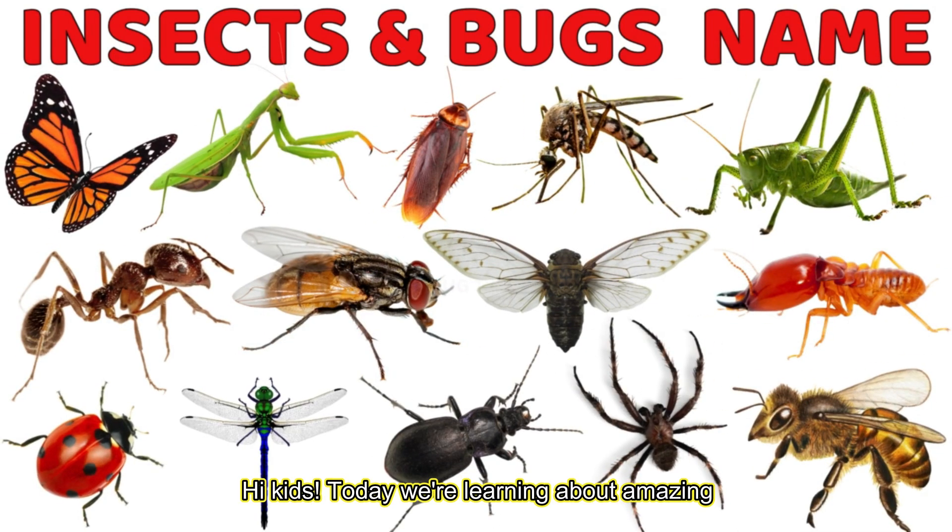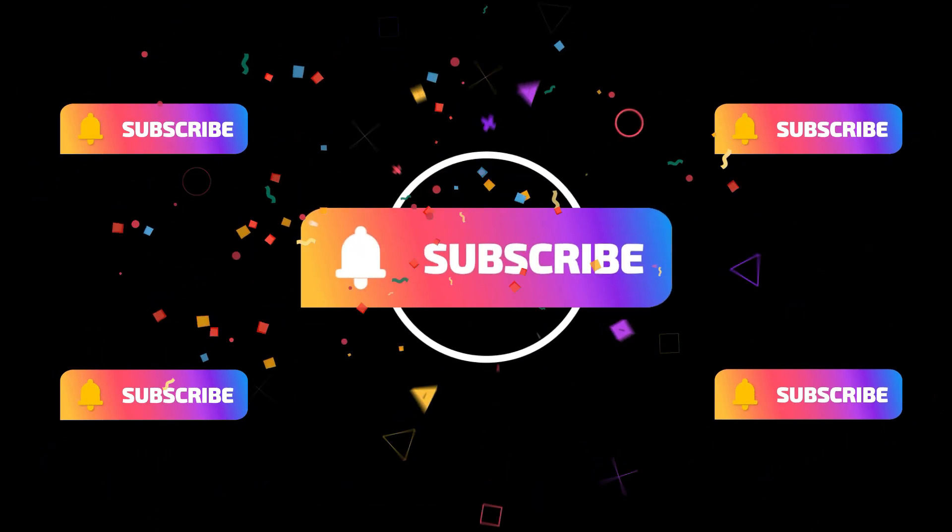Hi, kids! Today we're learning about amazing insects and bugs in this fun preschool educational video. Let's explore together!